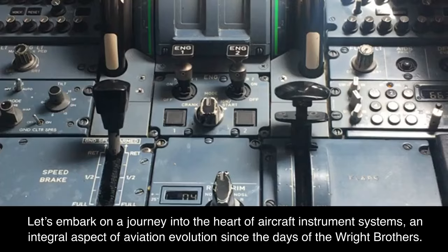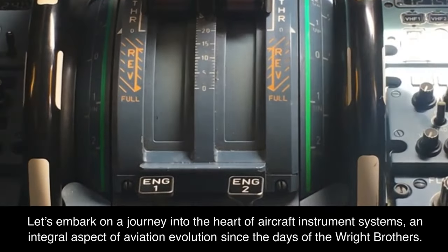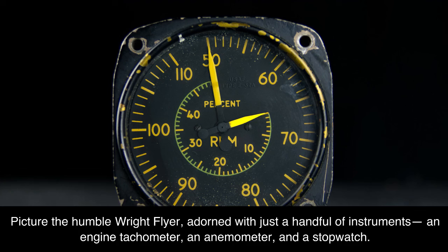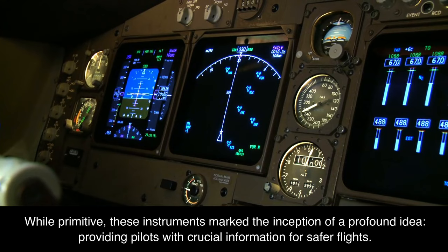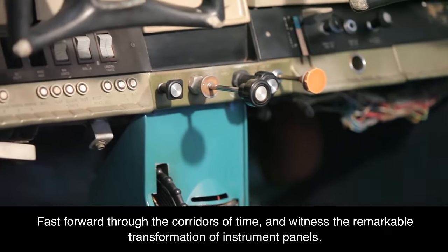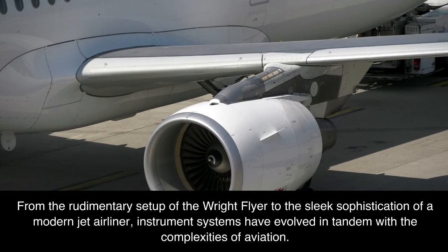Aircraft Instrument Systems. Let's embark on a journey into the heart of Aircraft Instrument Systems, an integral aspect of aviation evolution since the days of the Wright brothers. Picture the humble Wright Flyer adorned with just a handful of instruments — an engine tachometer, an anemometer, and a stopwatch. While primitive, these instruments marked the inception of a profound idea: providing pilots with crucial information for safer flights. Fast forward through the corridors of time and witness the remarkable transformation of instrument panels, from the rudimentary setup of the Wright Flyer to the sleek sophistication of a modern jet airliner, as instrument systems evolved in tandem with the complexities of aviation.